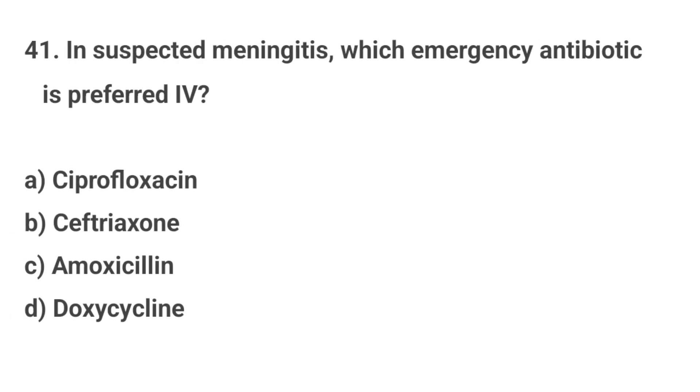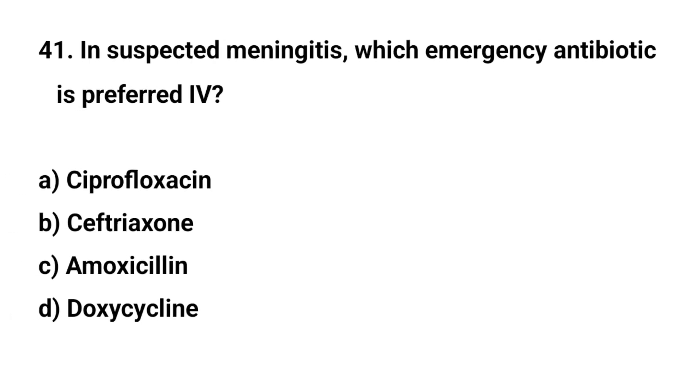Question number forty-one. In suspected meningitis, which emergency antibiotic is preferred IV? The right answer is B: Ceftriaxone.